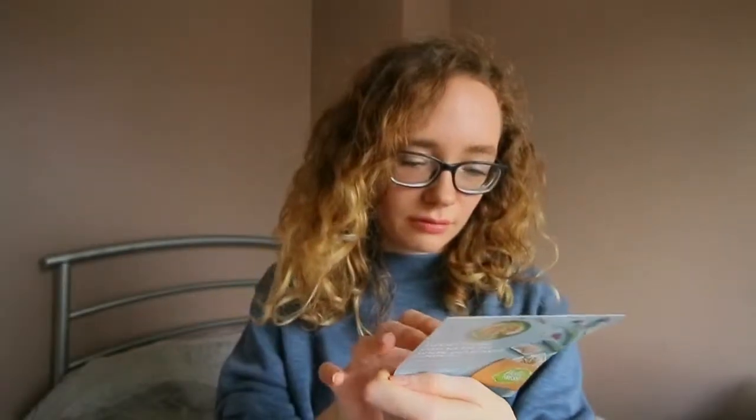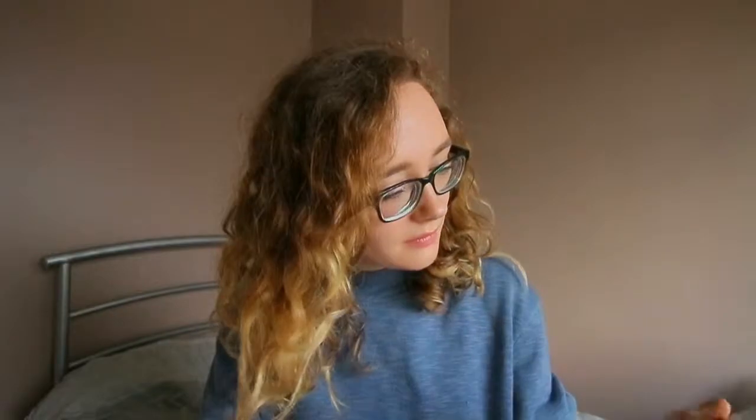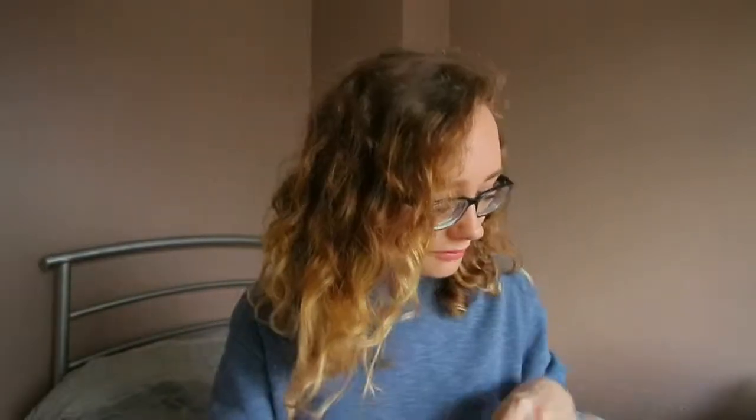There is also a Hello Fresh dinner kit offer - 40 pounds off, enjoy 20 pounds off your first and second boxes. You get a little card with a code on the back and you just type that in on the website to get 20 pounds off your first and second boxes, which is really cool.